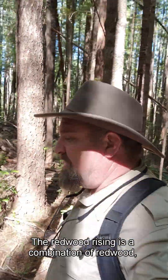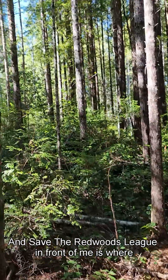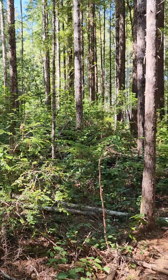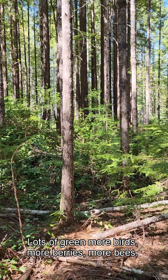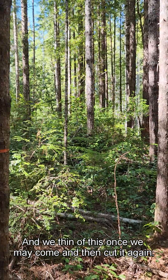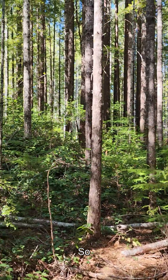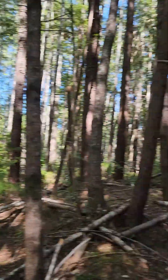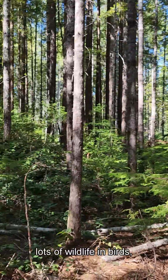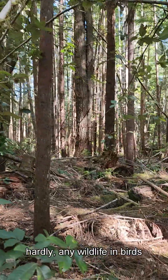Redwoods Rising is a combination of Redwood National Parks, State Parks, and Save the Redwood League. In front of me is where we've gone through once and thinned already. Notice all the vegetation growing on the ground — lots of green, more birds, more berries, more bees, more habitat — and we've only thin-cut this once. We may come and thin-cut it again. After Redwoods Rising treatment: lots of wildlife and birds. Before treatment: hardly any wildlife and birds.